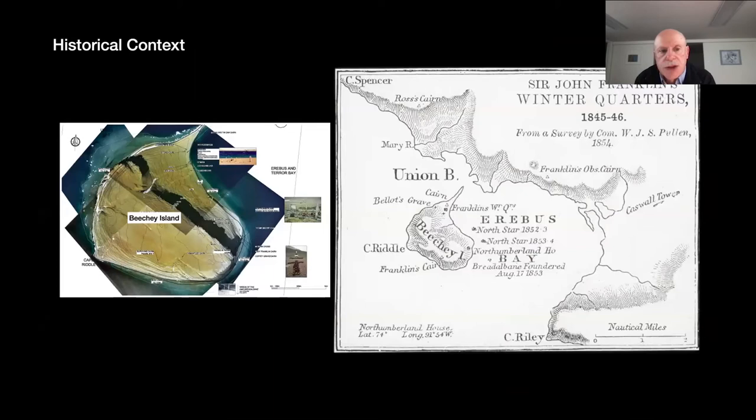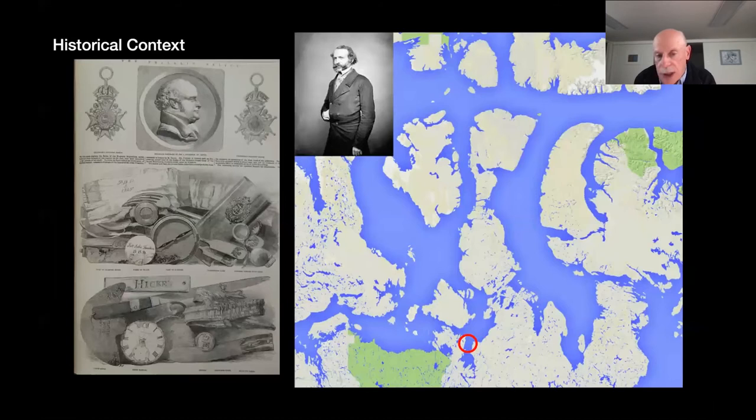The first major evidence was found in August of 1850 on Beechey Island and nearby locations, but no further traces were found after that. In 1854, the Admiralty considered all of the men to have died and planned no additional search effort. That same year, however, information and physical evidence related to the Franklin expedition were obtained from Inuit by John Rae. The Inuit had found these items hundreds of miles south of where the main searches were being conducted.